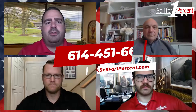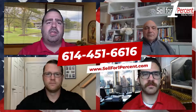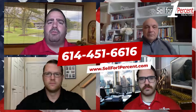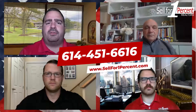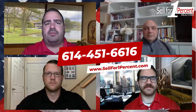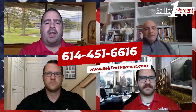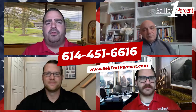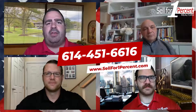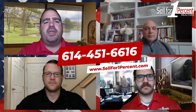To all the veterans watching this video, from all of us here, thank you for your service — we all appreciate it. If you have any questions, please reach out. Give us a call at 614-451-6616, or visit us online at sellforonepercent.com. If you click on 'Get Pre-Approved' it will take you to Rich's application online, so go to our website and apply with Rich.